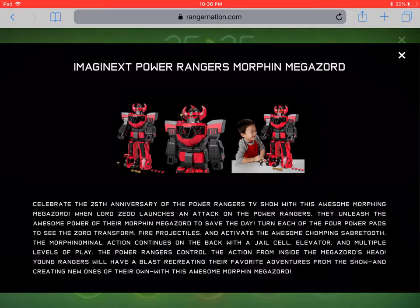Young Rangers will have a blast recreating their favorite adventures and creating new ones with this awesome Morphin Megazord. This is a black and red variant of the Imaginext Megazord playset from, I think, last year or the year before. It does not break down into the individual Zords, but it has all those different action features. It's huge — you can see it in proportion to the child in the image — and it runs about $60.